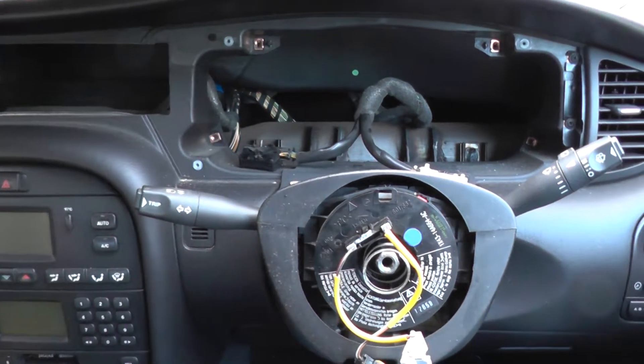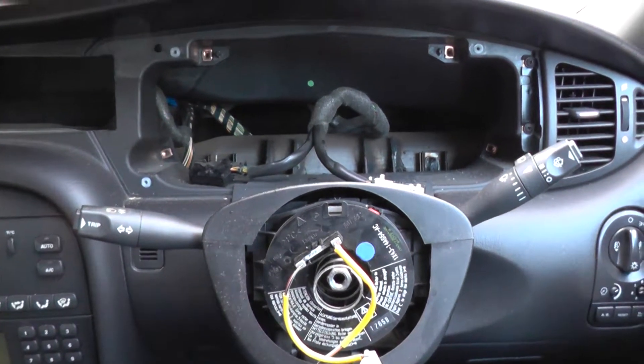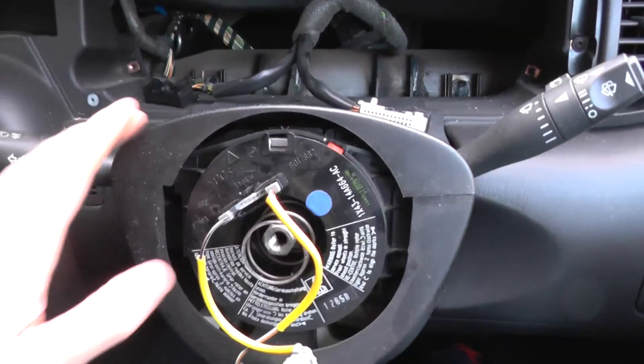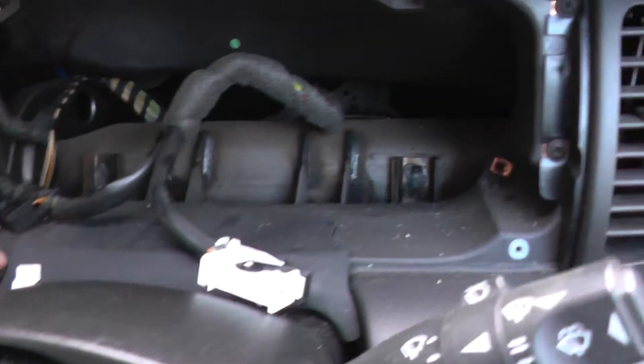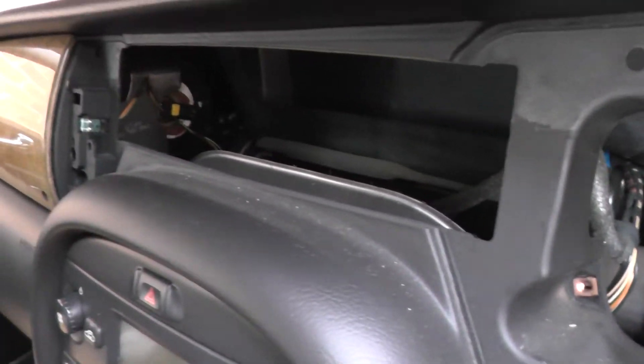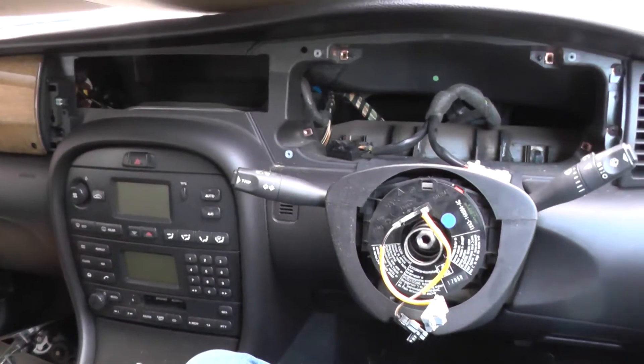If you are interested — you may not be — just to show you a short video of what's behind the dashboard of your Jaguar X-Type. We've taken the steering wheel off, we've taken the dashboard out, the speedo lights, and this is basically what you're looking at behind the dash of a Jaguar X-Type 2001.